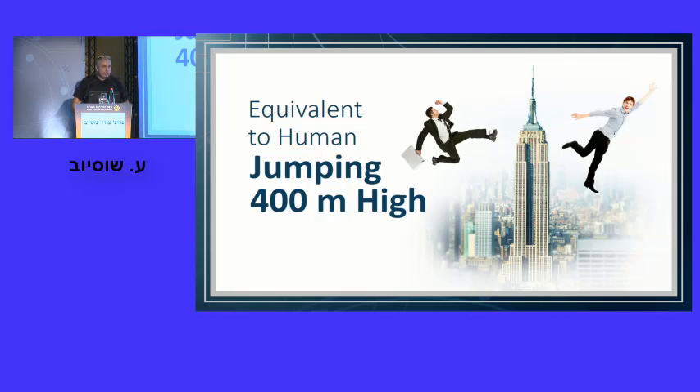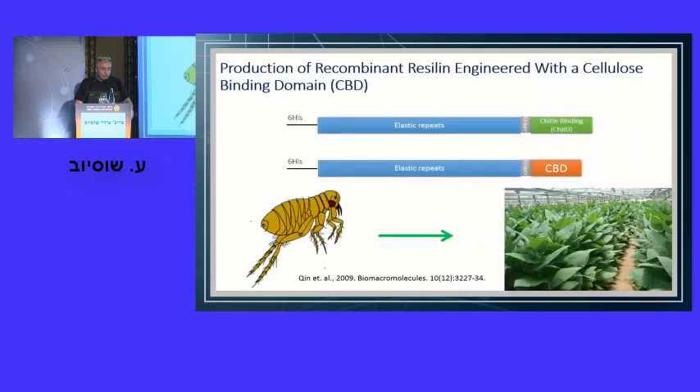We would like to have such a material, but catching cat fleas is not practical. What you can do is clone the gene — and that's exactly what we did. We cloned the gene from cat fleas that enables production of resilin, and introduced it by genetic engineering into a less jumpy organism: a plant. In cat fleas, the jumping mechanism is a composite of resilin and a stiff nanofiber called chitin. We prefer to work with nanocellulose, so we replaced the chitin-binding domain with a cellulose-binding domain. Now we have an elastic protein that can form a composite with nanocellulose.